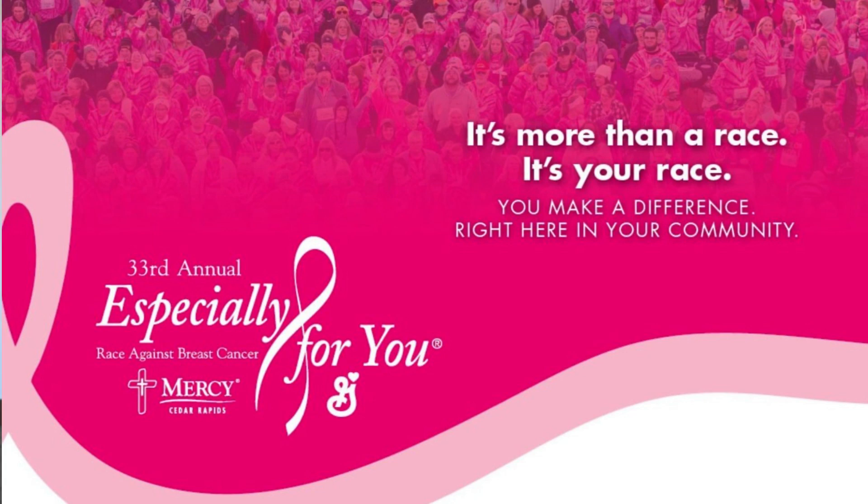Thank you for volunteering, especially for you and for Pack-Up Pick-Up. We certainly appreciate all of our volunteers, and this race would not be what it is today without you.